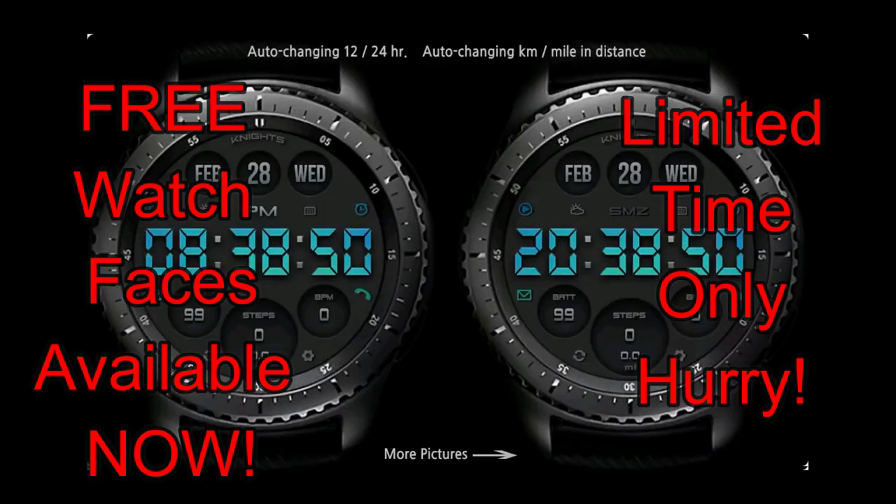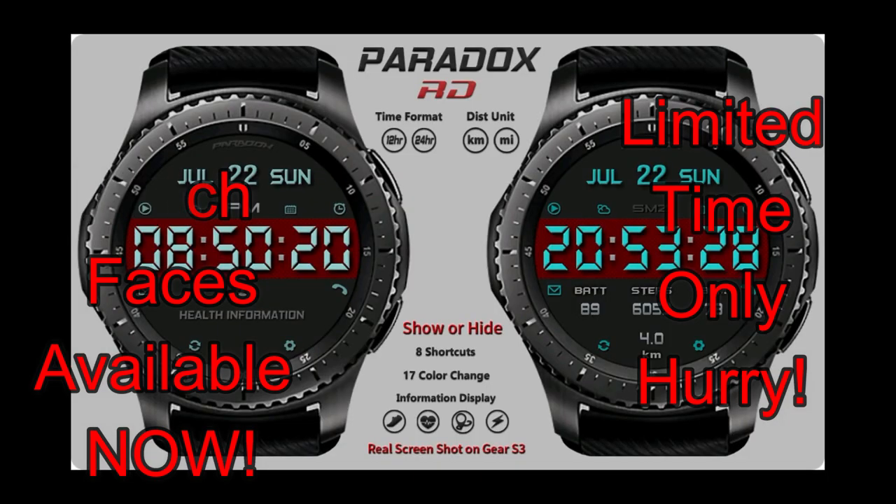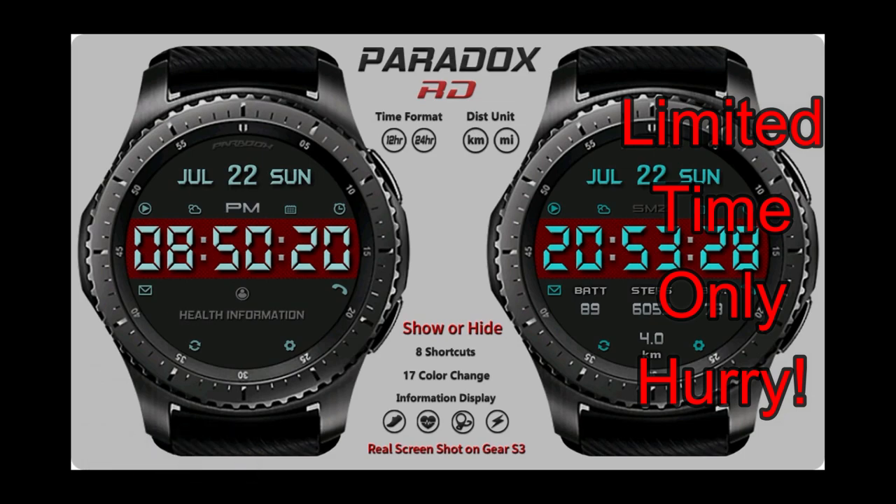Both of these faces today are available in the App Store and you'll also see a countdown timer underneath them which is going to tell you exactly how much time you have left to download them. So again, if you want them, I'd recommend you go get them as soon as possible.